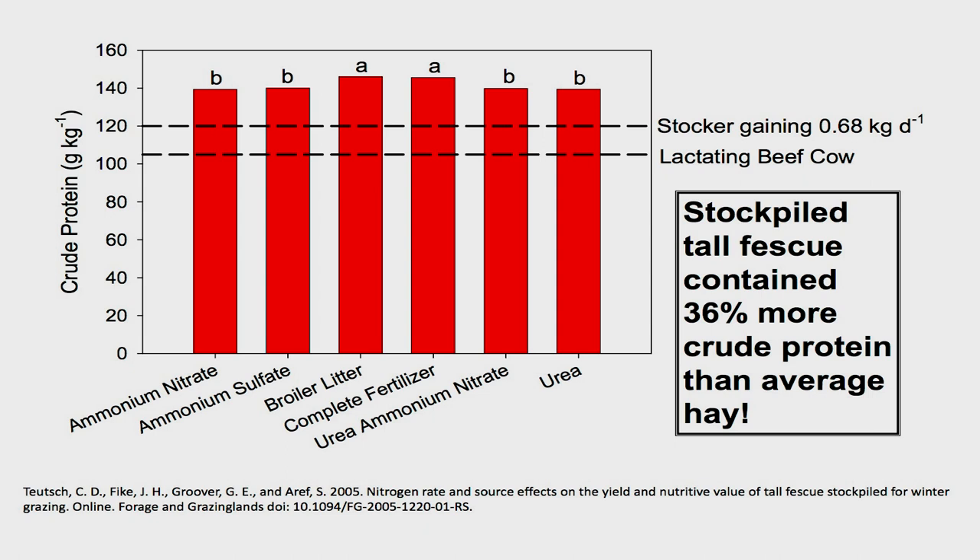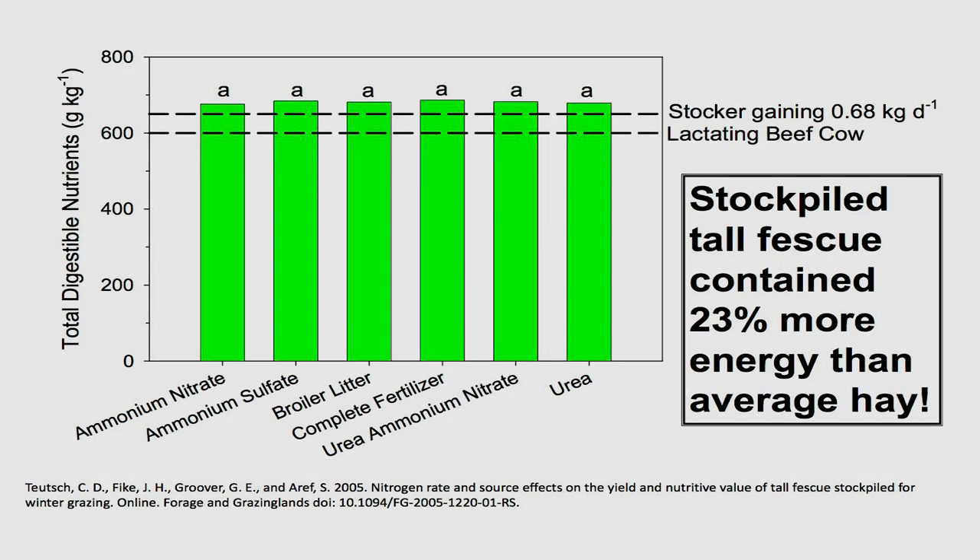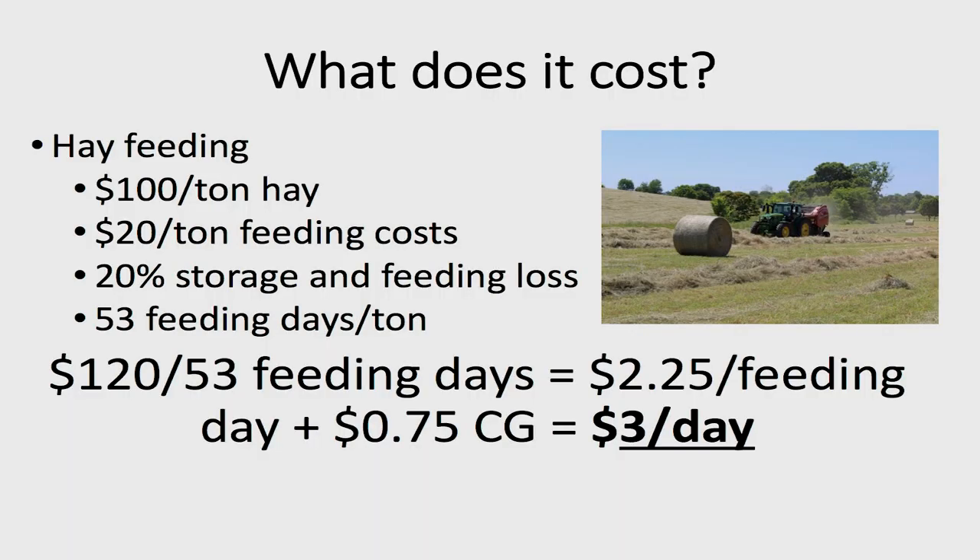Generally speaking, we'll have about a third more crude protein in stockpile versus most of the hay we produce in Kentucky, and we'll have about 25% more energy in stockpile than we would have in traditional hay. That's important because if we're feeding hay, a lot of times we're not going to be meeting the nutritional requirements of a lactating brood cow. We'd have to supplement with some type of supplement to bring that crude protein and energy up, adding additional expense. With stockpile, we can often get away without any additional supplement feeding and still maintain body condition score and performance of a lactating brood cow.